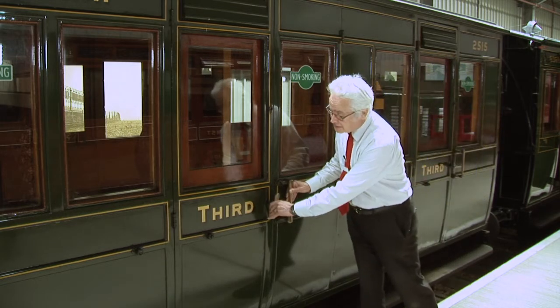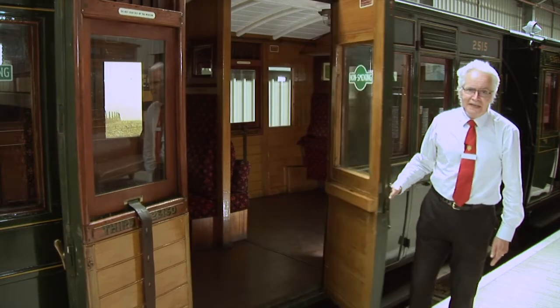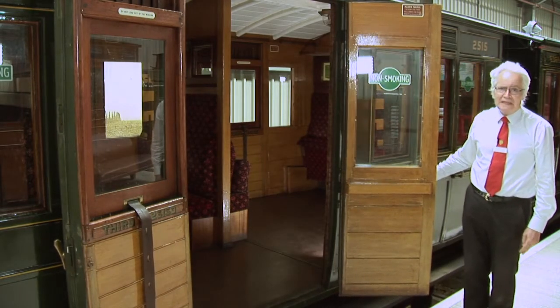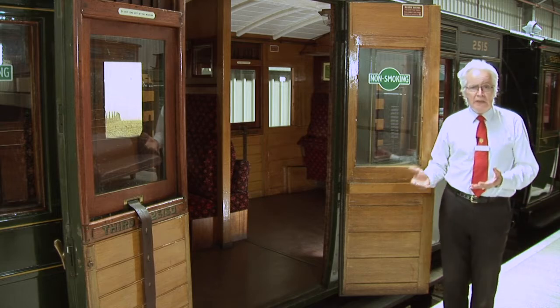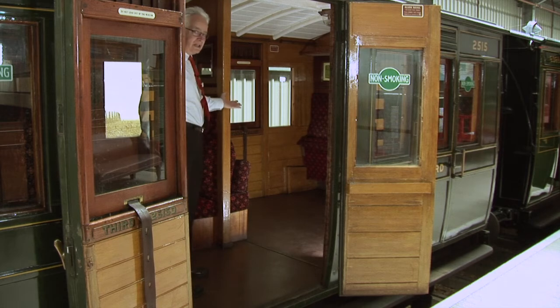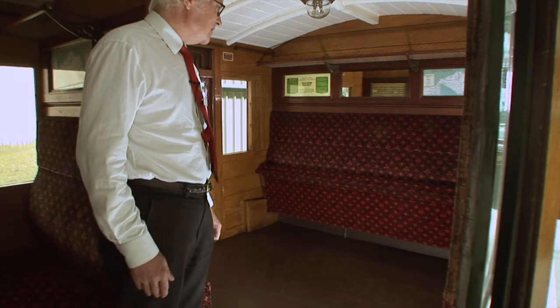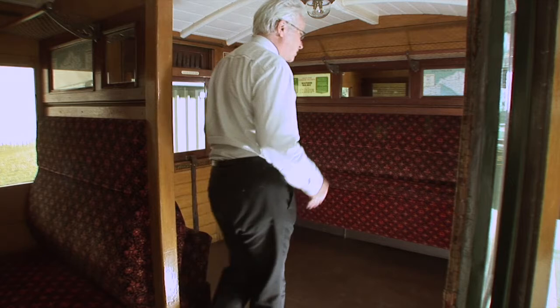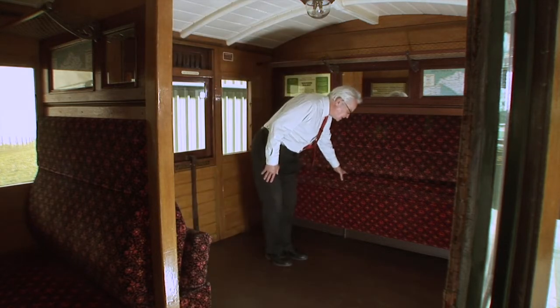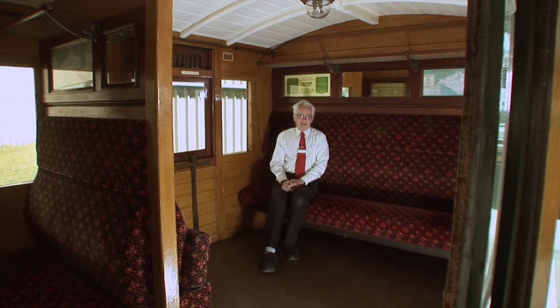This compartment at first glance looks like any other compartment, but there's a hidden door as it were, and it opens wide to allow wheelchair access. If we go inside, you can see the big space there is on the left. Ramps are put here for wheelchairs to be pushed up — room for probably six wheelchairs in comfort — and if it's not needed for wheelchairs, this seat just folds down to provide a comfortable seat. So this carriage hasn't just been restored; it's been improved for modern-day use.